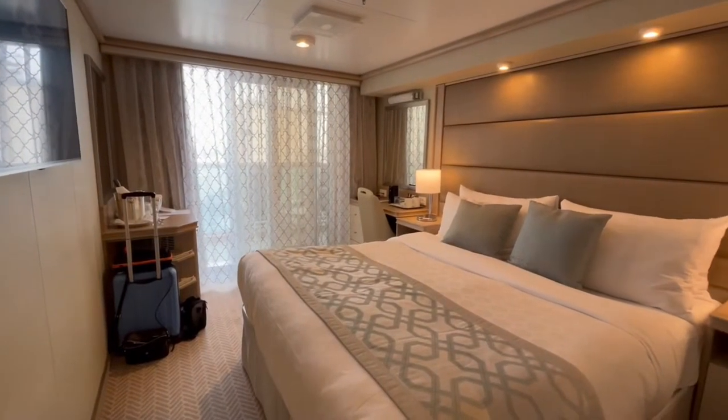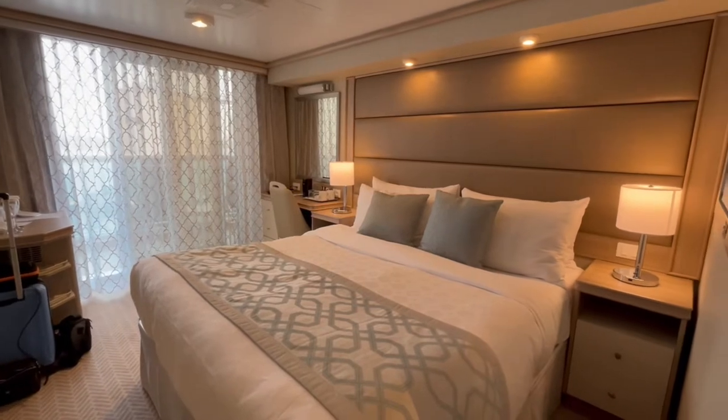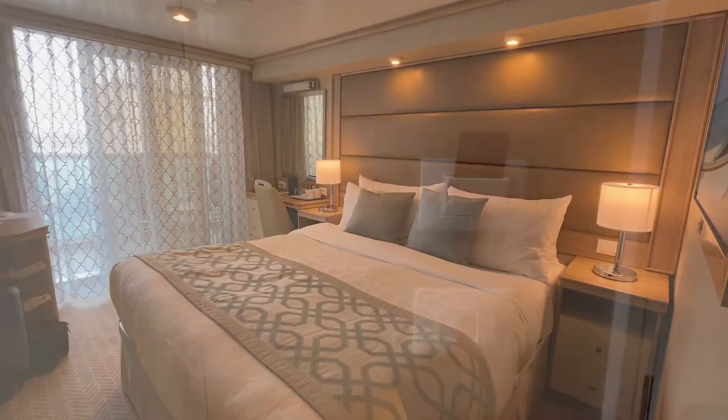Welcome to my tour of a balcony stateroom on Sky Princess. This is a category BB cabin located on Aloha Deck 12, slightly forward of midship.